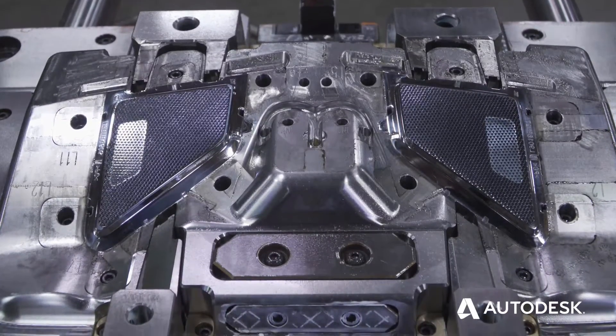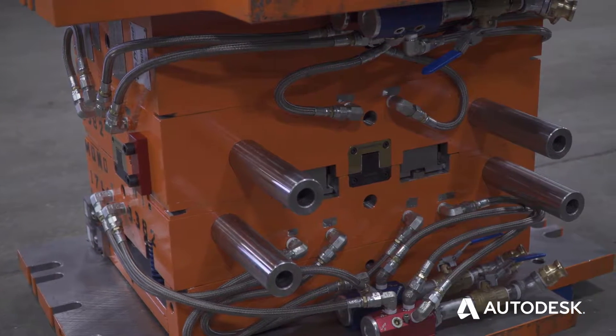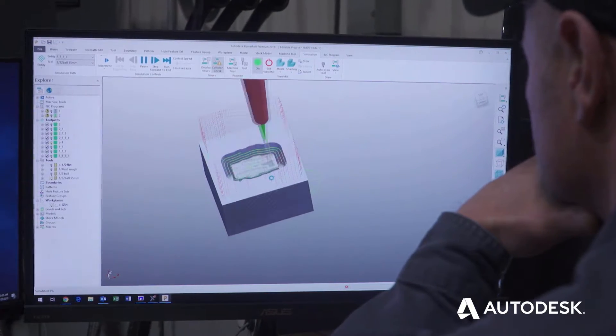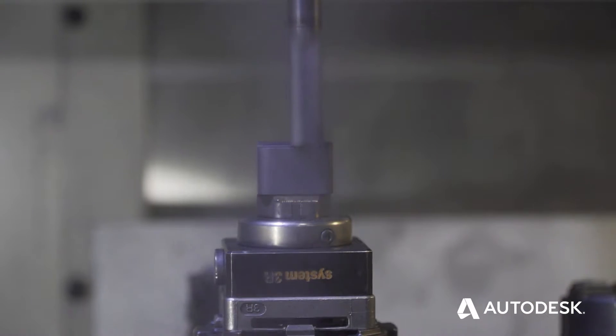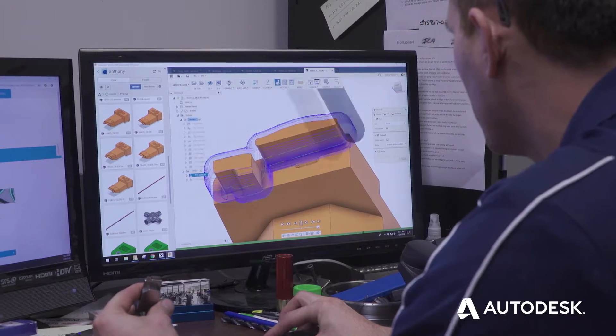That means once they were cut, they ran zero down hours. With the variety of software that Autodesk has, we can use Power Mill, Power Shape, Fusion 360 — all our tools are in one toolbox.